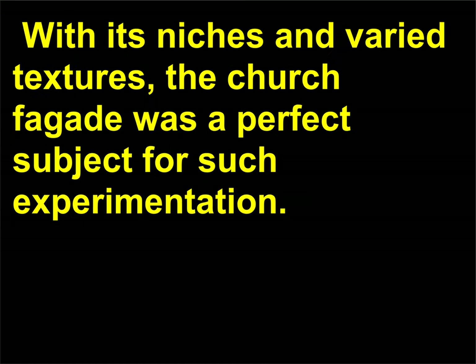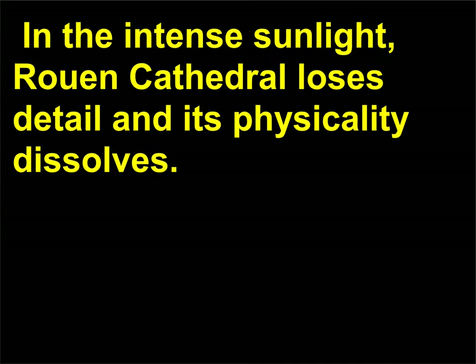Imagine looking across a bright street with squinted eyes, trying to make out the buildings on the other side. With its niches and varied textures, the church facade was a perfect subject for such experimentation. In the intense sunlight, Rouen Cathedral loses detail and its physicality dissolves.